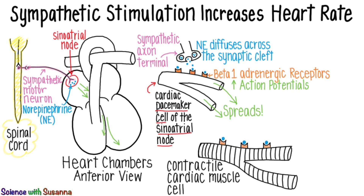Norepinephrine also binds to beta-1 adrenergic receptors on the contractile cardiac muscle cells throughout the heart. This results in these cells being flooded with calcium availability that helps them increase their force of contraction.